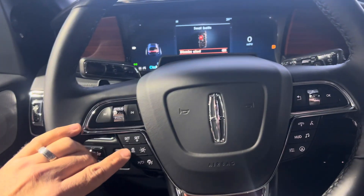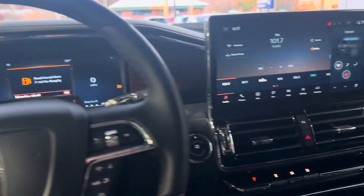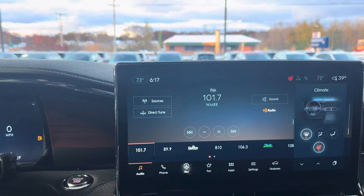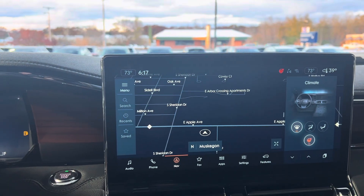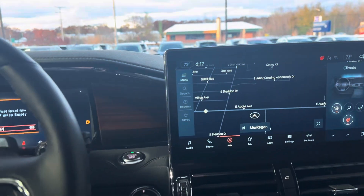This vehicle has lane keeping, adaptive cruise control, pre-collision assistance, rain-sensitive windshield wipers, a really cool in-dash touchscreen system with built-in navigation, wireless Apple CarPlay, and wireless Android Auto. This vehicle also has what's called Blue Cruise, which means this vehicle will self-drive.